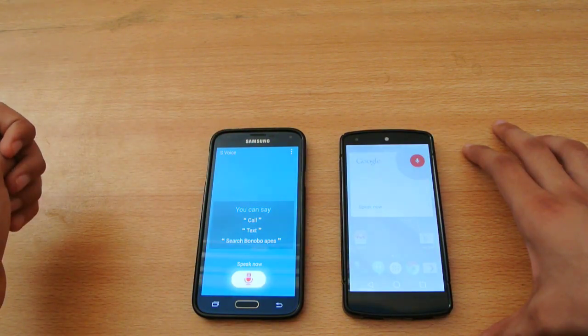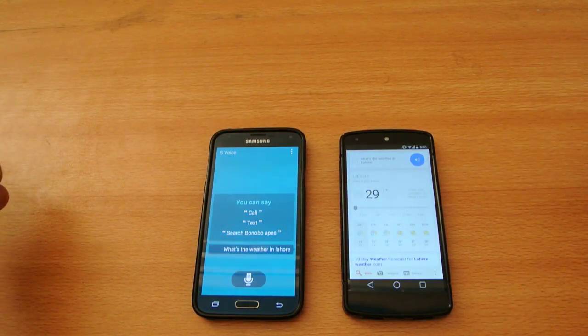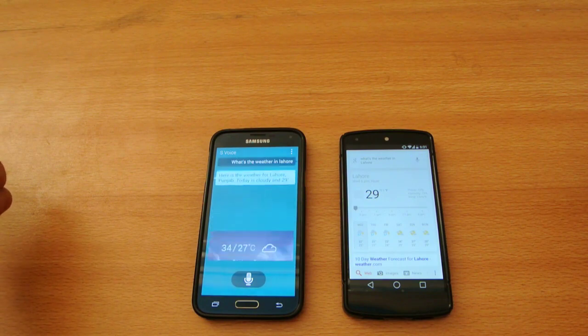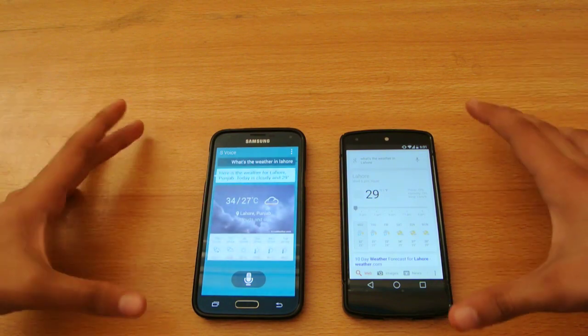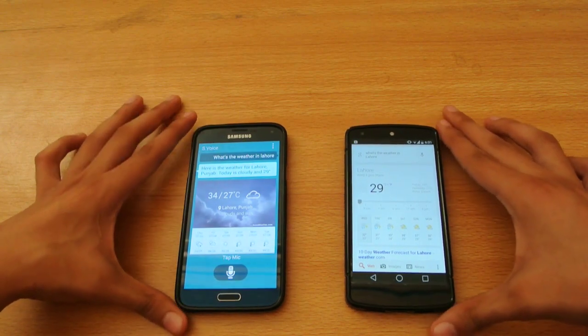What's the weather in Lahore? The Nexus 5 responded: it's 29 degrees in Lahore. The S5 showed: here is the weather for Lahore, Punjab — today it's cloudy and 29 degrees. Nexus 5 was faster.